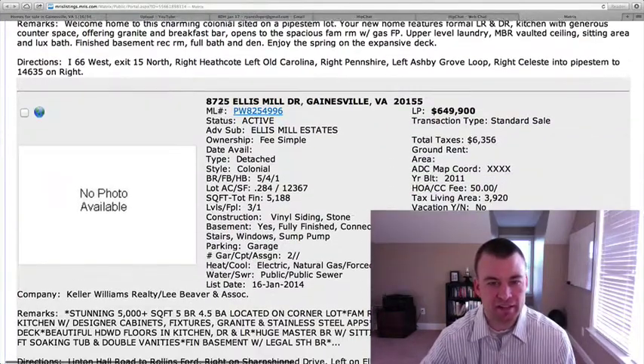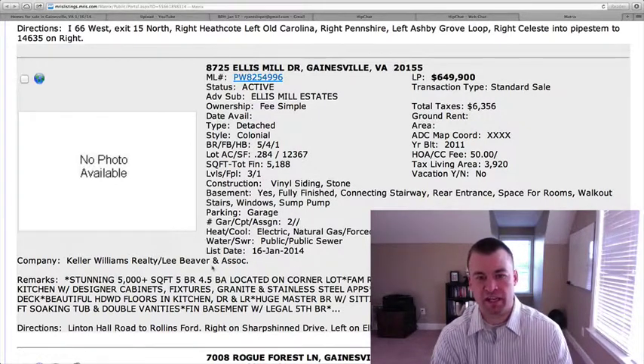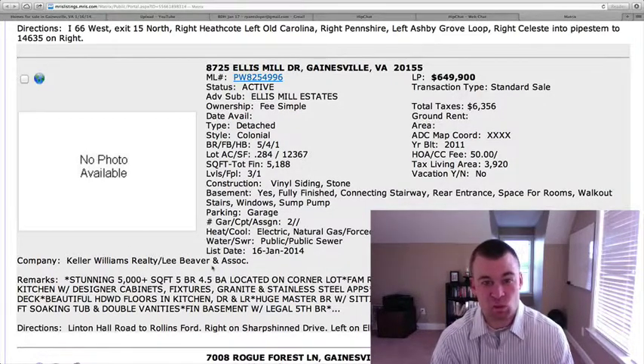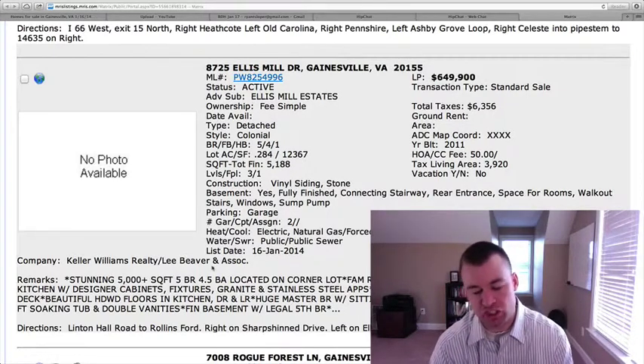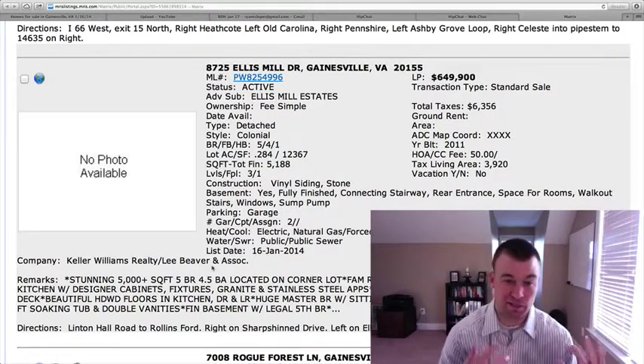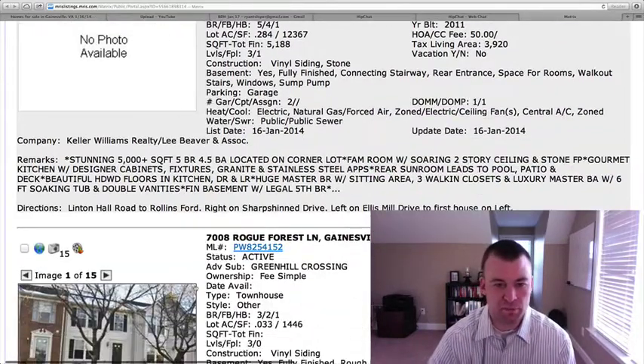8725 Ellis Mills Drive, Gainesville, is listed at $649,900 — standard sale, five bedrooms, four-and-a-half baths, sitting on almost a third of an acre. It's vinyl siding and stone on the outside, built in 2011, with a fully finished basement and 5,188 total square feet on a corner lot. It has a two-story ceiling and stone fireplace. There are no pictures available right now, so it's hard to judge the valuation without seeing the interior and what's been updated. We'll follow up when they come back with some pictures.